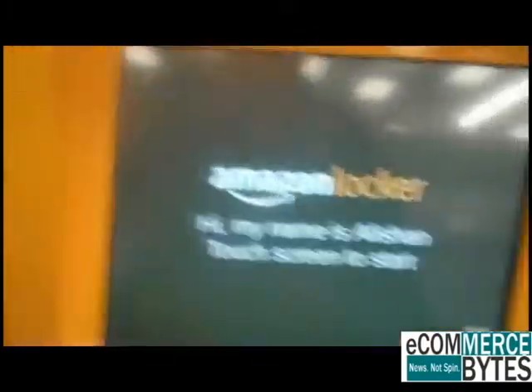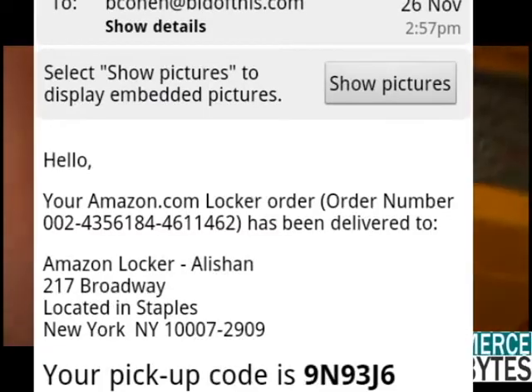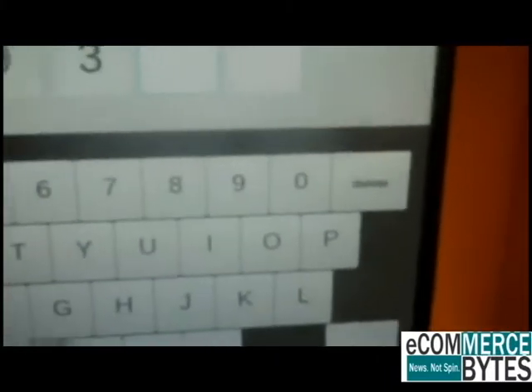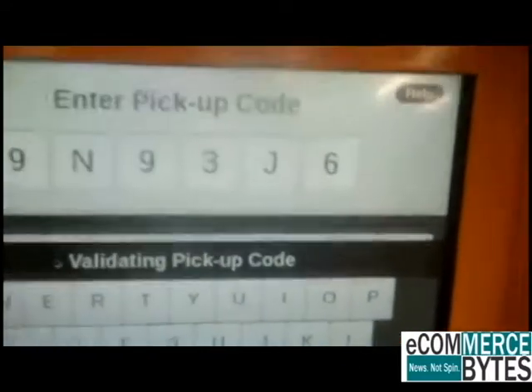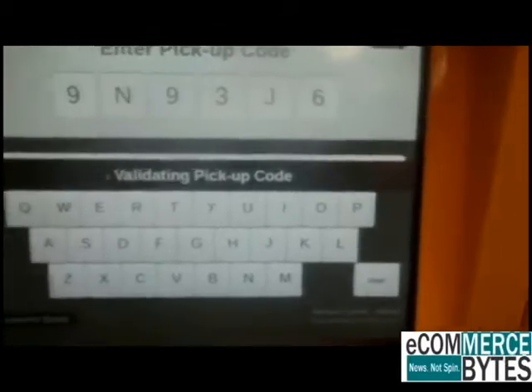So, got a touch screen. Easy enough. Let's see. J6 — J. You gotta press twice. There you go. Validating pickup code. Whoa.